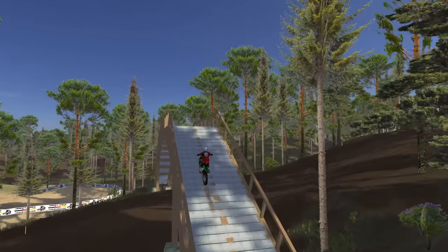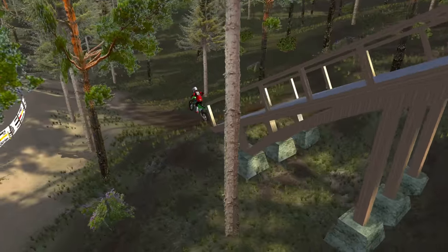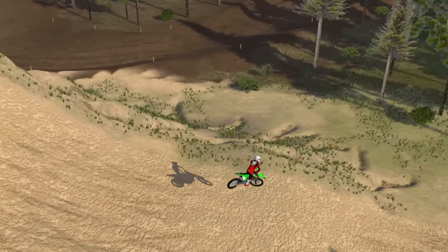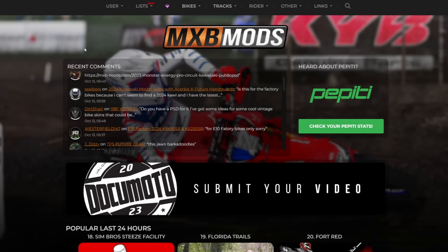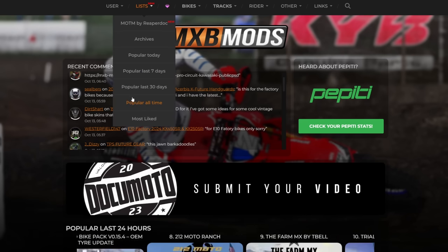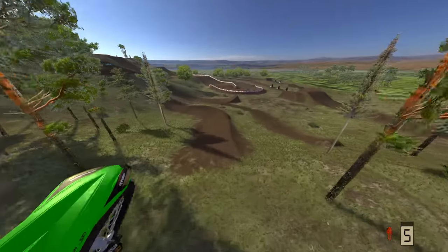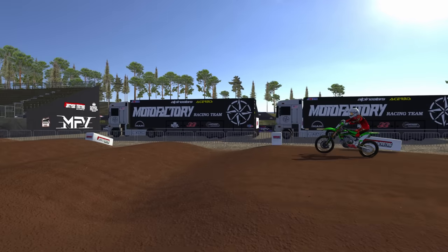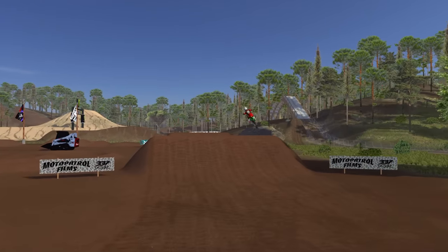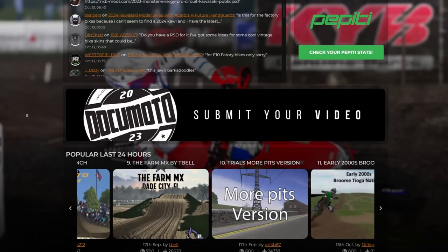Welcome back to another video. Today we're back on MX Bikes, and I'm going to be doing something I haven't covered before. If you go to the MXB Mods website, at the top there's a list section, and if you scroll down there's a most popular of all time list. This is based on number of views a post has rather than number of downloads — it would be cool to have a download section, but I think it resets every time people update their tracks.